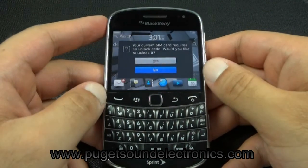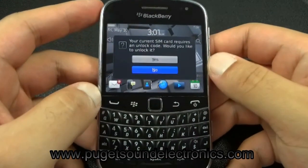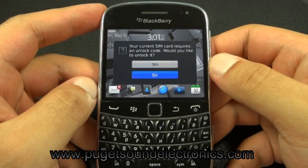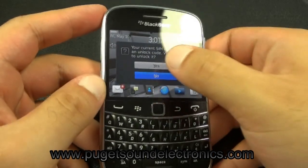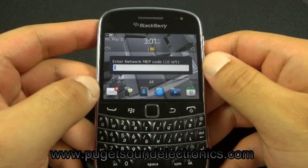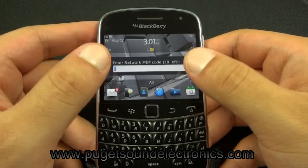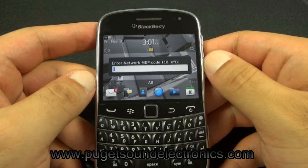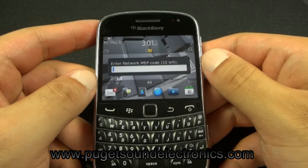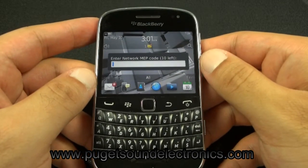Once the phone boots on, it will prompt you for the unlock code with this message: 'Your current SIM card requires an unlock code. Would you like to unlock it?' Select yes and enter the unlock code we emailed you. Please do not enter the unlock code we're about to enter on this phone — it will result in your BlackBerry being hard-locked and requiring to be connected to some software to unlock.